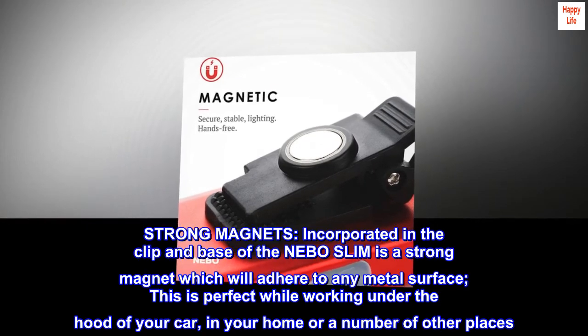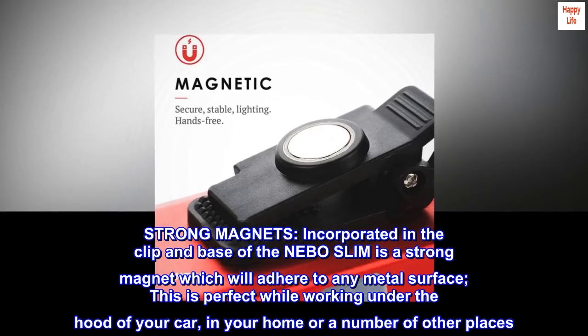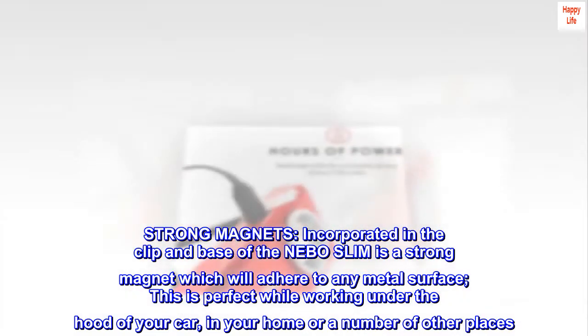Strong magnets incorporated in the clip and base of the Nebo Slim will adhere to any metal surface. This is perfect while working under the hood of your car, in your home, or a number of other places.